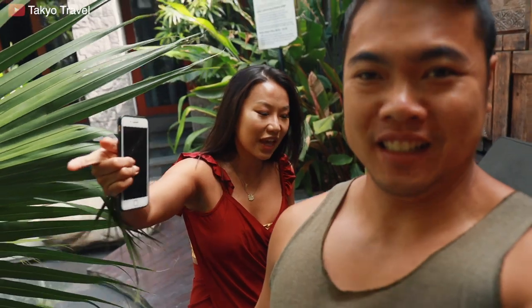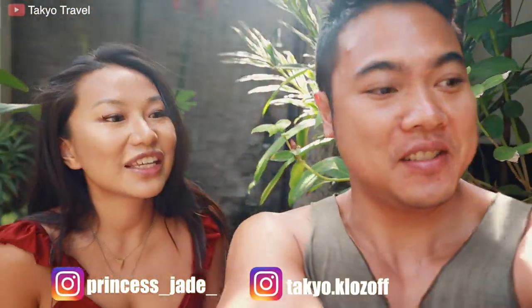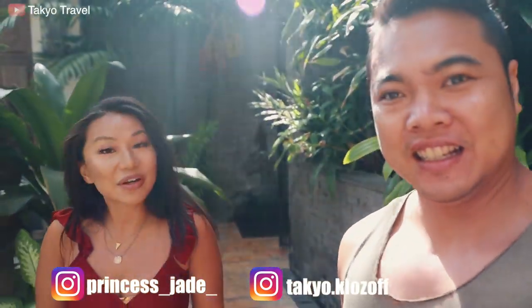Good morning guys! Yesterday we took a much-needed break from vlogging to have some time to ourselves here in Sanur and relax, which we think is really important sometimes while traveling and working at the same time. But now we're back and we're right in time for breakfast here at Akana. Let's go check it out.